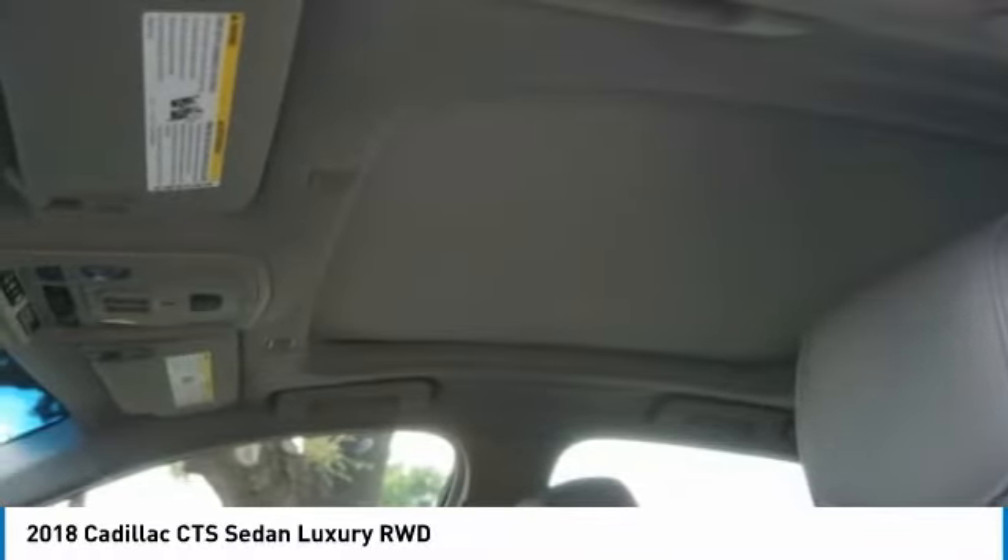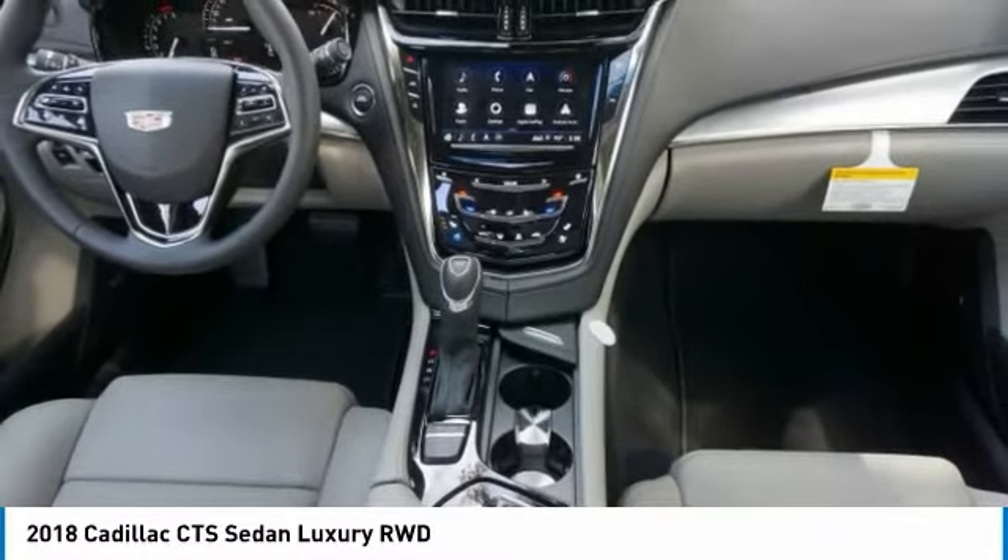Aluminum wheels, AM-FM stereo radio, heated steering wheel, seat memory. Come see the car for yourself.